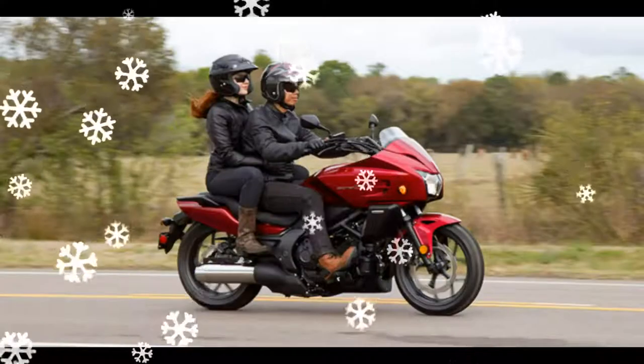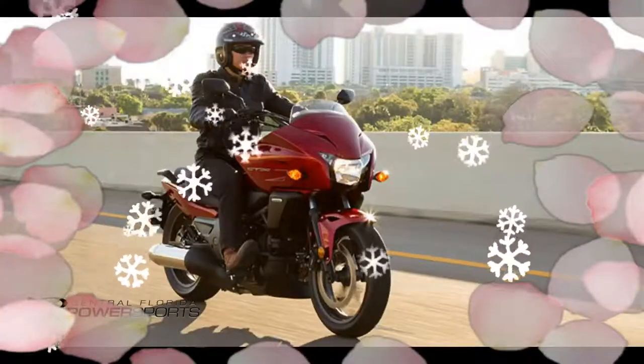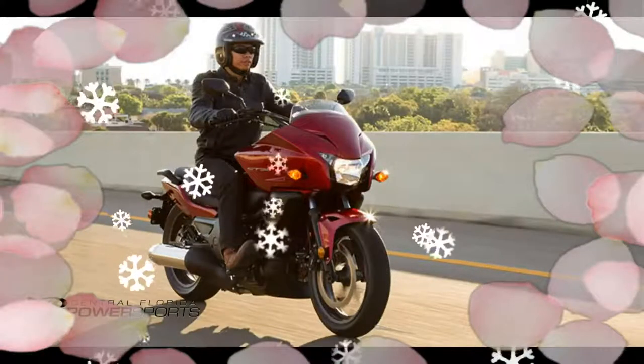The 2017 Honda CT-X700 DCT features a 670cc engine with the power to take you up to highway speeds for as far as you want to ride.